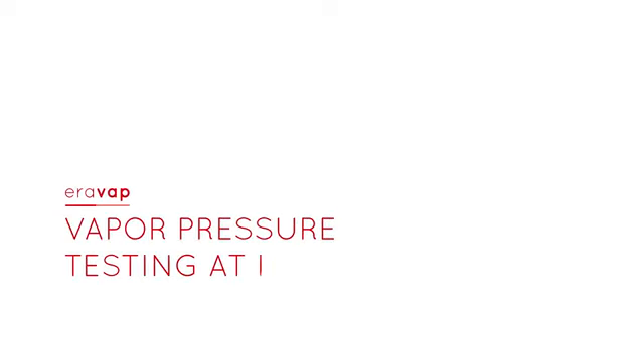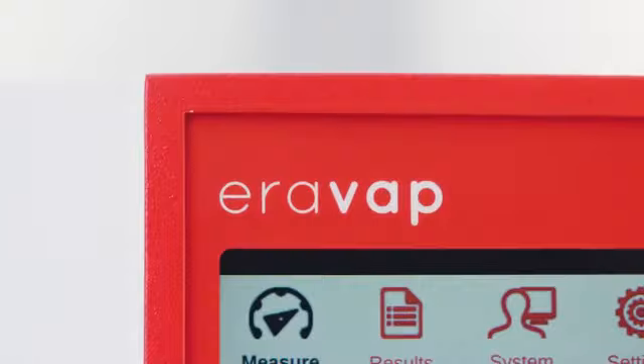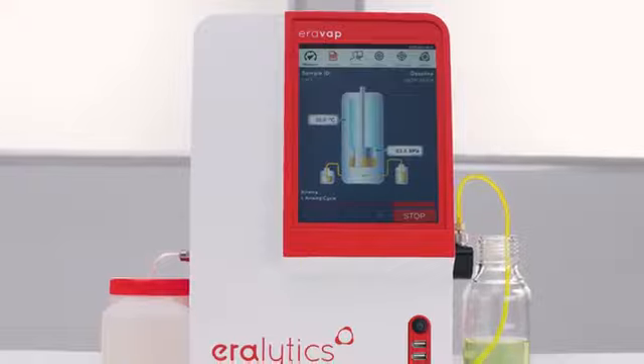Aerovap. Vapor pressure testing at its best. The vapor pressure tester, Aerovap, is the ultimate solution for automated vapor pressure testing.